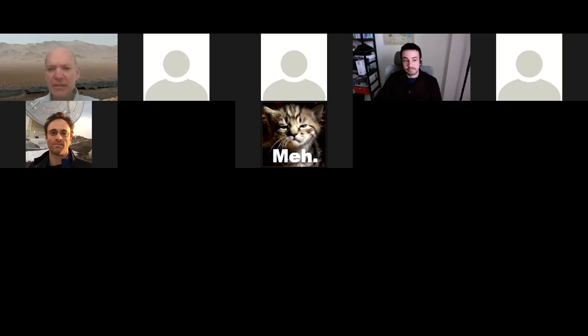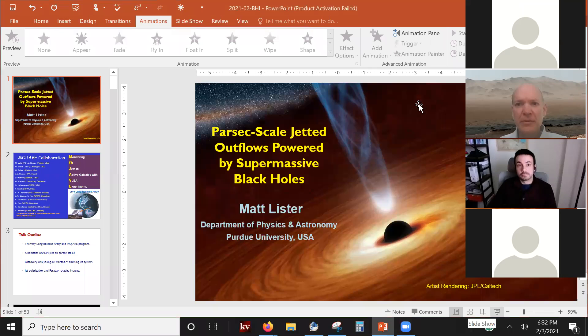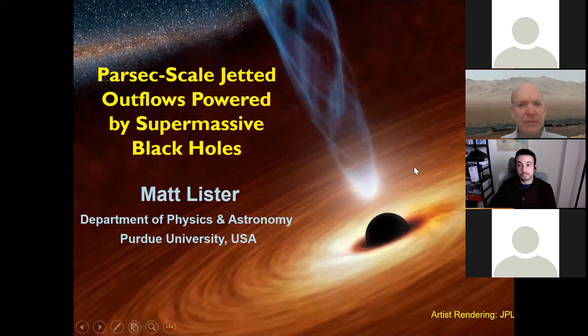Let me just share my screen here. Does that look good for everyone? I'm a professor at Purdue University and I'm actually on research leave in Boston. I hope to see you all in person very soon. I thought I'd talk to you today about a project that I lead called Mojave, where we are studying outflows from supermassive black holes.